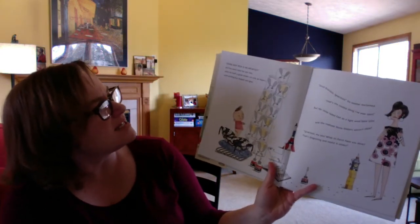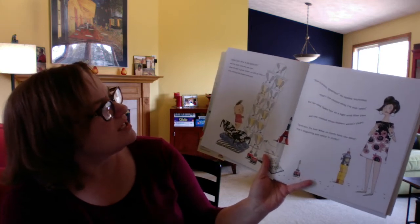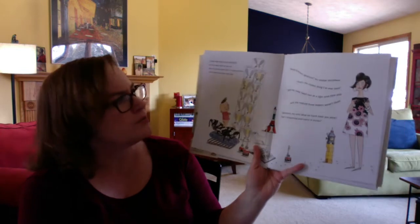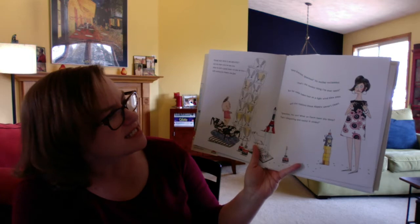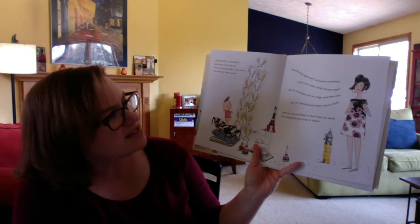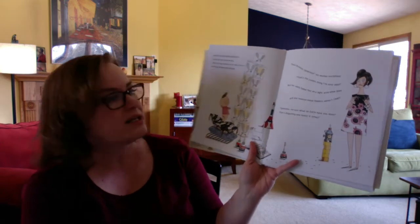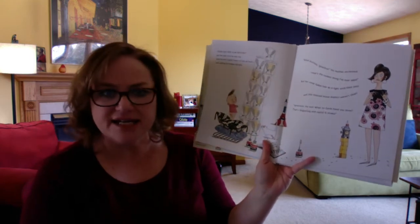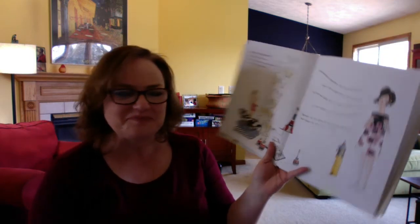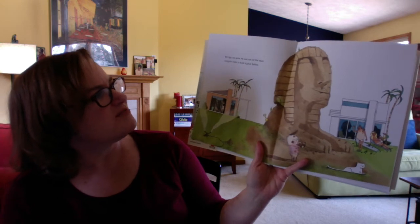Young Iggy Peck is an architect and has been since he was two, when he built a great tower in only an hour with nothing but diapers and glue. "Good gracious, Ignatius!" his mother exclaimed. "That's the coolest thing I've ever seen." But her smile faded fast as a light wind blew past, and she realized those diapers weren't clean. "Ignatius, my son, what on earth have you done? That's disgusting and nasty. It stinks." But Iggy was gone — he was out on the lawn using dirty clods to build a great sphinx.